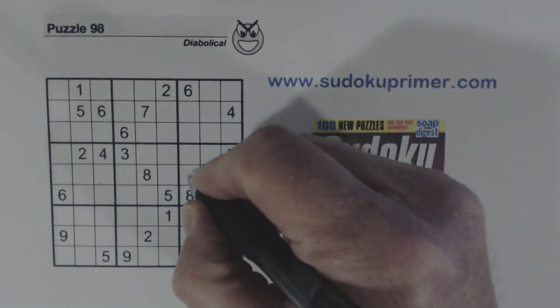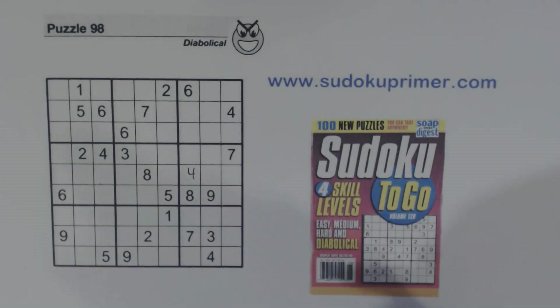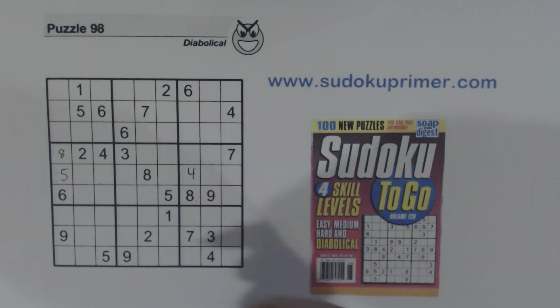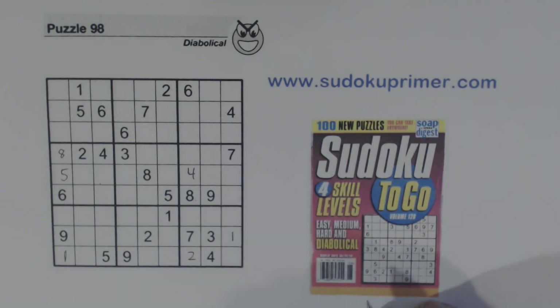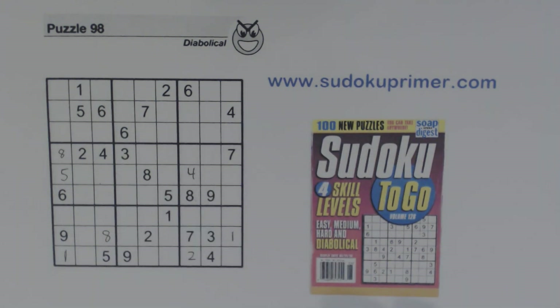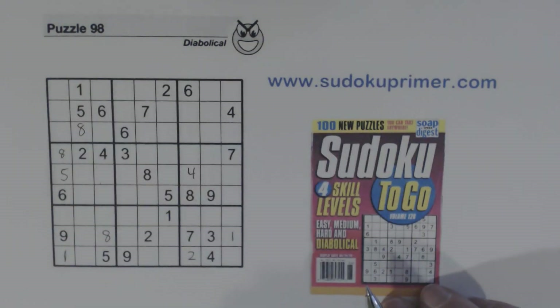First I'm going to fill in some numbers and these should be pretty easy to see. If you have any questions about the numbers I'm placing now, please leave a comment and I'll try and answer your questions.